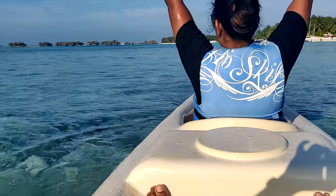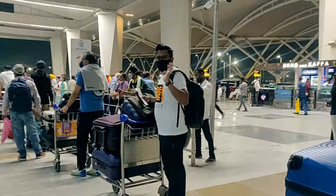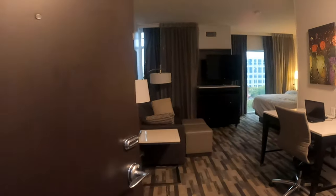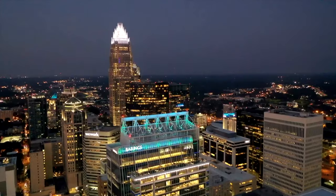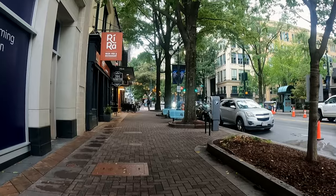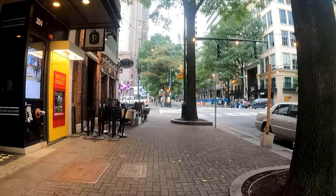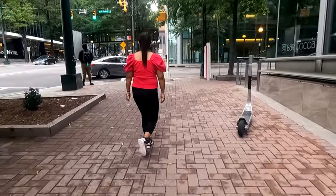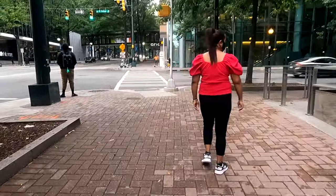Hi guys, I am Horeenu Mahajan and I make travel videos. Recently, my husband and I shifted to the US. We are staying here in Uptown Charlotte for around a week in a hotel. Uptown is the most happening place in Charlotte City — there are many skyscrapers, restaurants, party places, pubs, bars, and a lot of things to do here. So I thought, why not take you on a walking tour of Uptown today? Let's go!